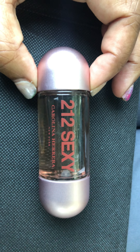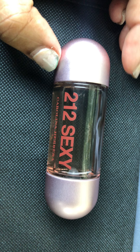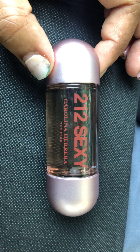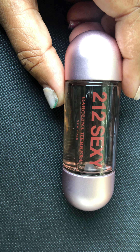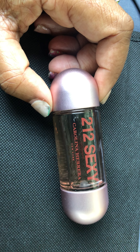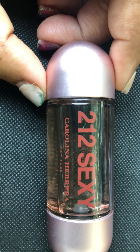It's one that I say doesn't really suggest the name — 212 Sexy — but it's not a sexy scent for me. It's just more powdery and spicy. I do have it on right now, and yeah, just very much so spicy. I don't know any other way to describe the spice, but it has that pepper note in it that is very apparent.